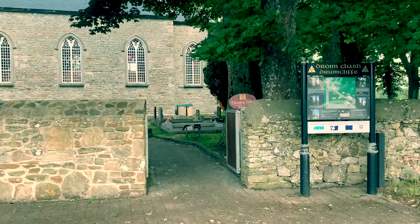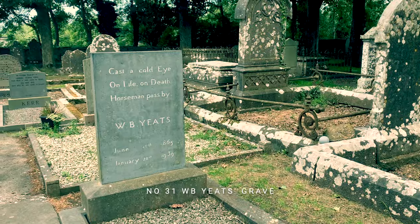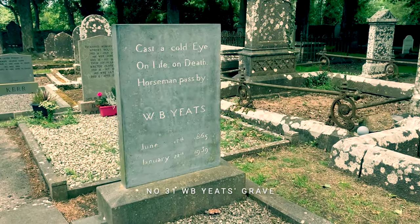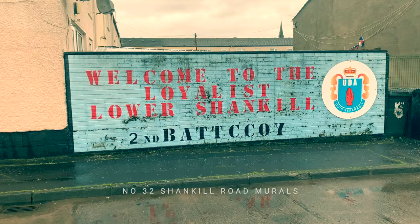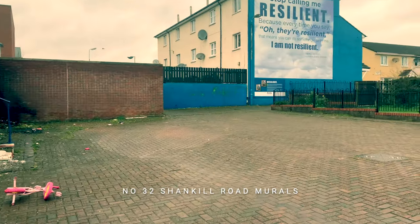The next film looks at the first of our visits to the graves of Irish poets and writers — on this occasion Drumcliff Church, County Sligo, where W.B. Yeats is buried. Then it's back to the city to look at the political murals of the Protestant Lower Shankill Road.